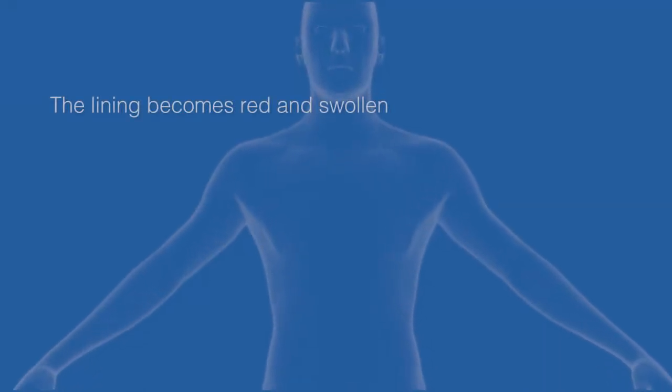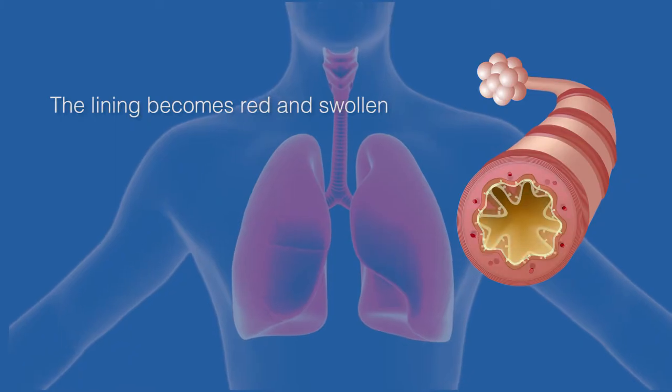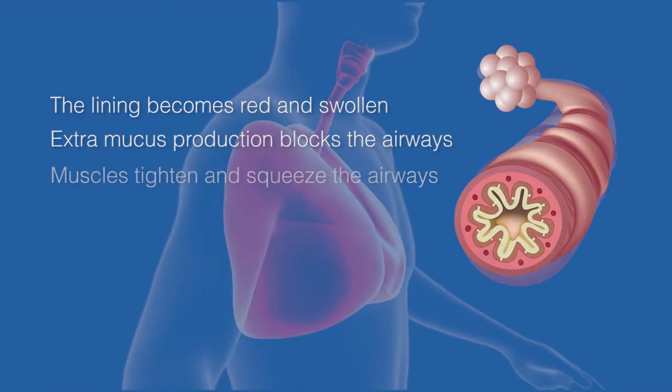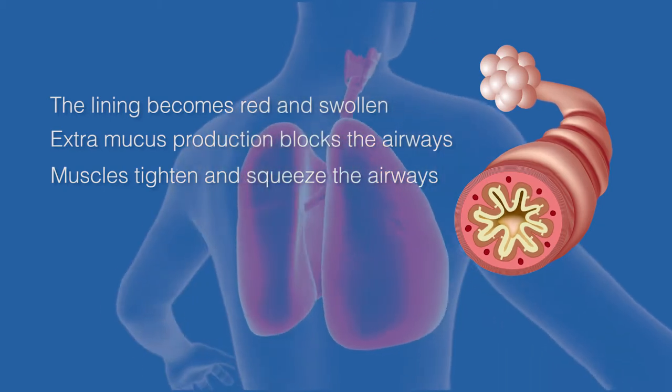During an asthma attack, the airways narrow because the lining of the airways becomes swollen, extra mucus production causes blockage, and muscles surrounding the airways tighten and squeeze.